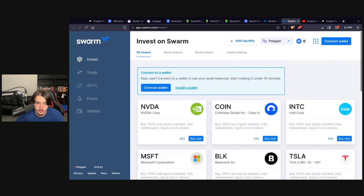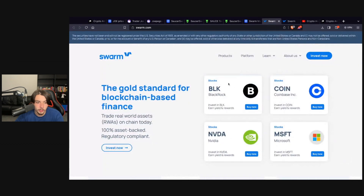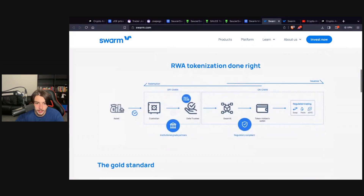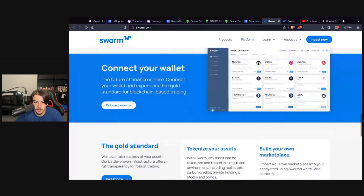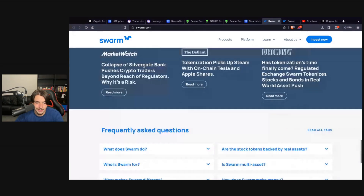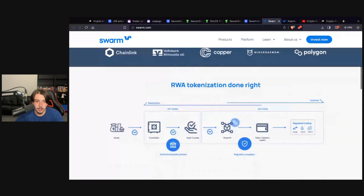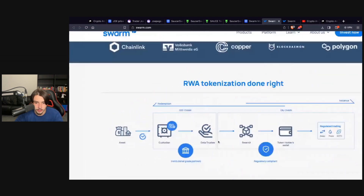For example, you can literally buy 100% real equity in Apple stock tokens, which is absolutely amazing. You've also got Solana liquid staking, Coinbase, and Nvidia. I believe they're going to bring out even more — potentially commodities like gold, silver, property, diamonds — all sorts of different tokenized assets.